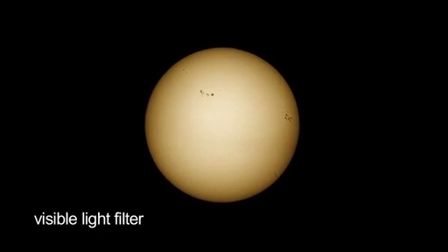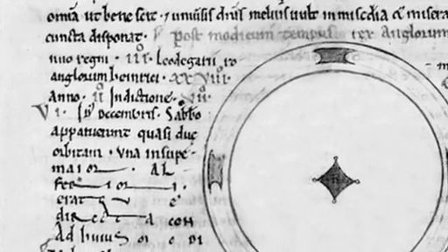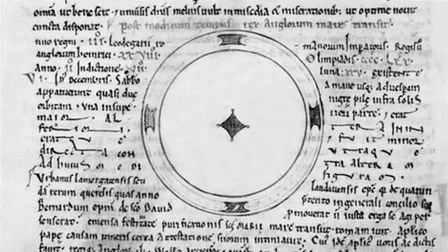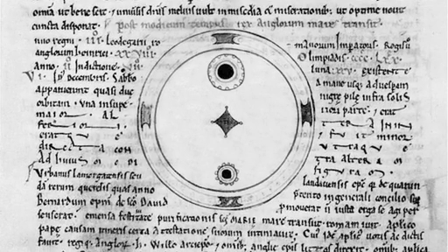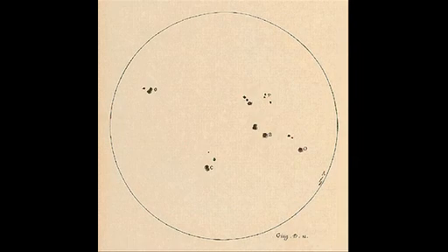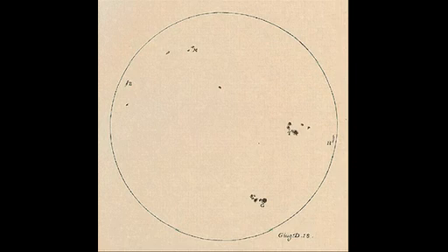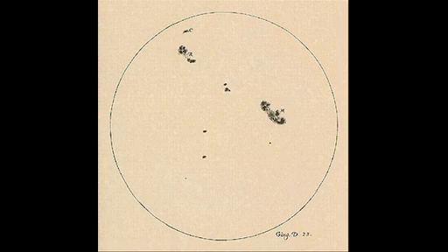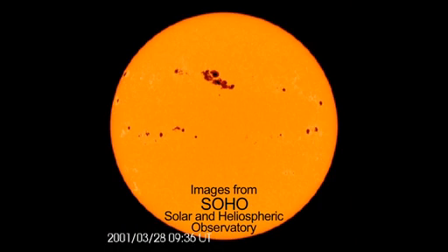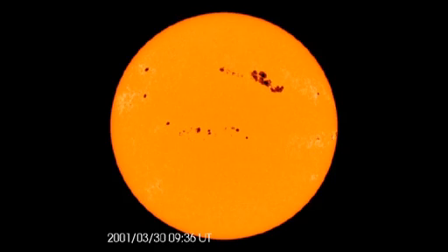The hours leading up to the eclipse are a perfect time to view sunspots and other features through safe solar telescopes. The first sunspots were observed nearly 3,000 years ago, but an English monk, John of Worcester, made the earliest existing drawings of sunspots in 1128. Galileo's solar observations, exactly 400 years ago in 1612, were made at the same time of day every day, so he was able to track the motion of the spots across the disk of the sun. The movement of sunspots allowed early astronomers to estimate the sun's rotation period, which is about 27 days.